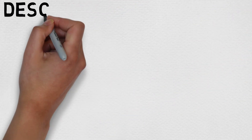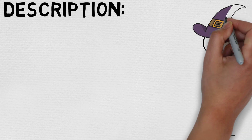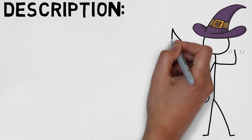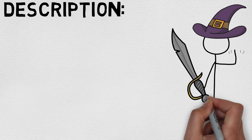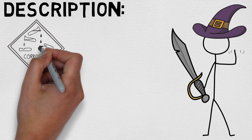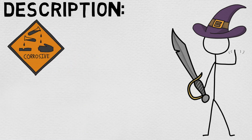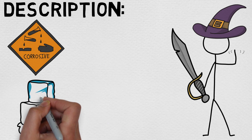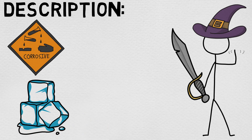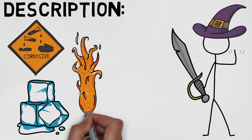Now let's take a look at the full description and break this spell down further. A non-magical weapon you touch becomes a magic weapon. Choose one of the following damage types: Acid, Cold, Fire, Lightning, or Thunder. For the duration, the weapon has a +1 bonus to attack rolls and deals an extra 1d4 of the chosen damage type when it hits. At higher levels, when cast using a 5th or 6th level spell slot, the bonus to attack rolls increases to +2 and the extra damage increases to 2d4. When you use a spell slot of 7th level or higher, the bonus increases to +3 and the extra damage increases to 3d4.